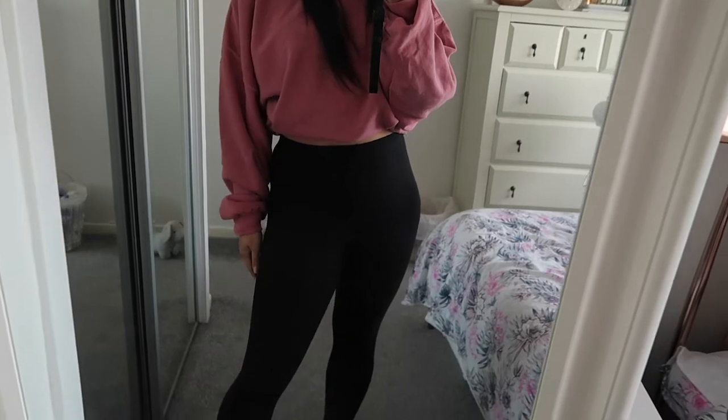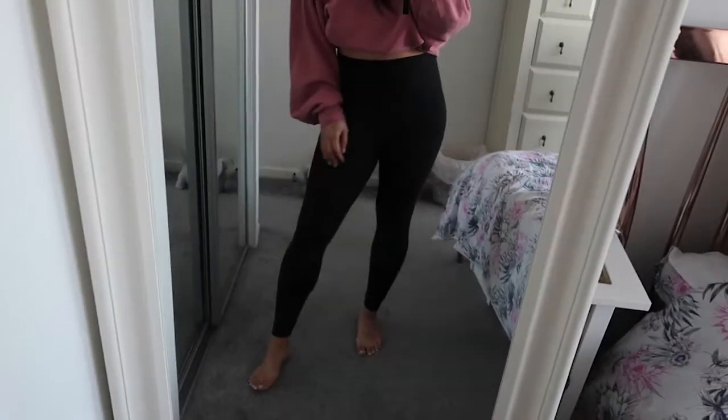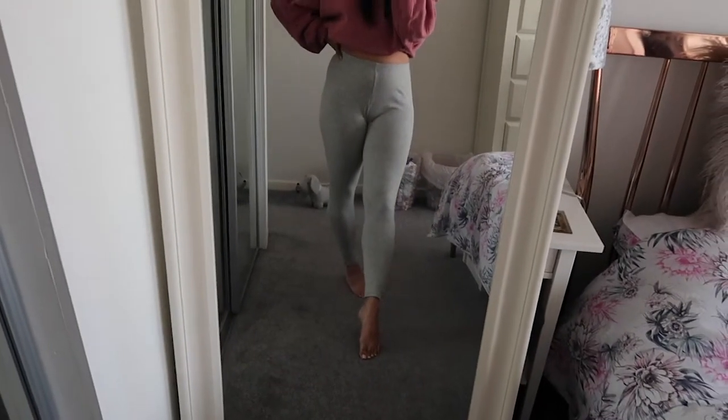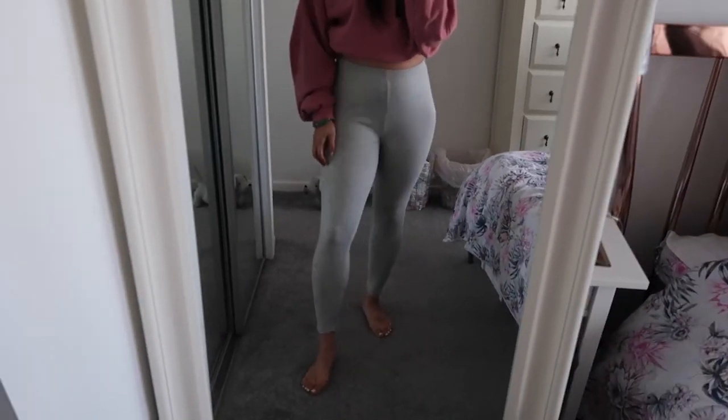The next two items are exactly the same but in different colours — two pairs of leggings. This one is the black pair, in a ribbed material. Especially now going into autumn, all we want to do is slob around in leggings. So I've got the black one and also the grey pair. They're super comfy, great to wear with big jumpers, hoodies, or sweat tops. They're just really easy-to-wear basics you need in your wardrobe. I think they were £18 or £16.